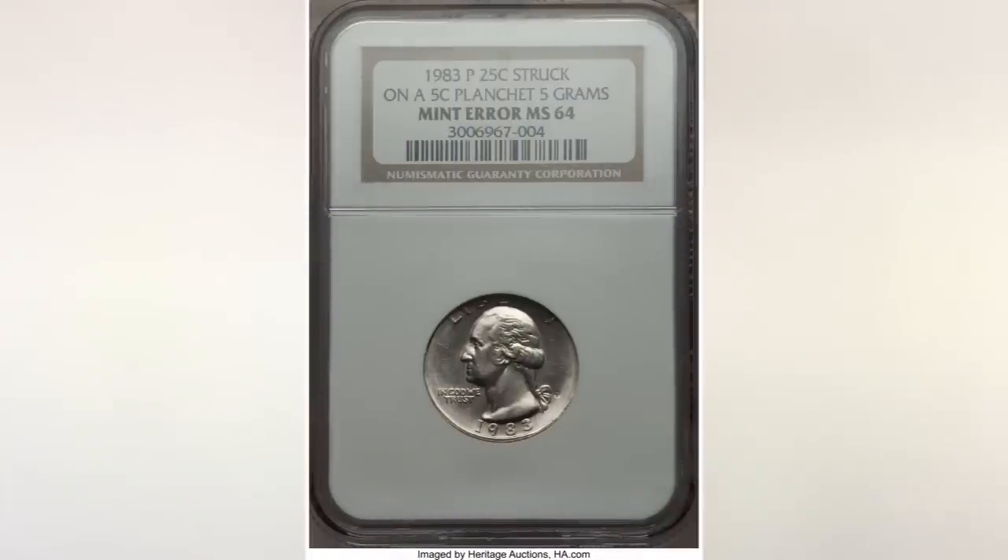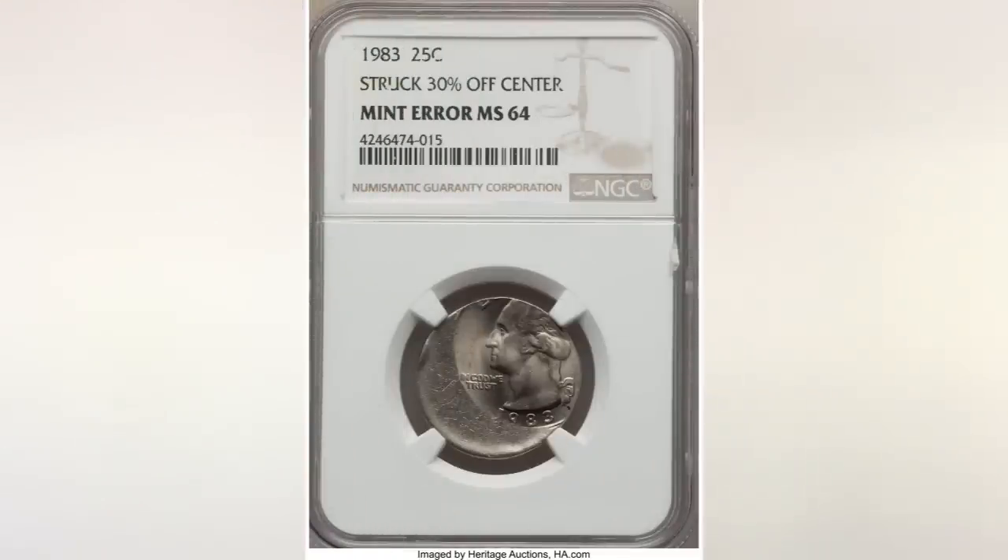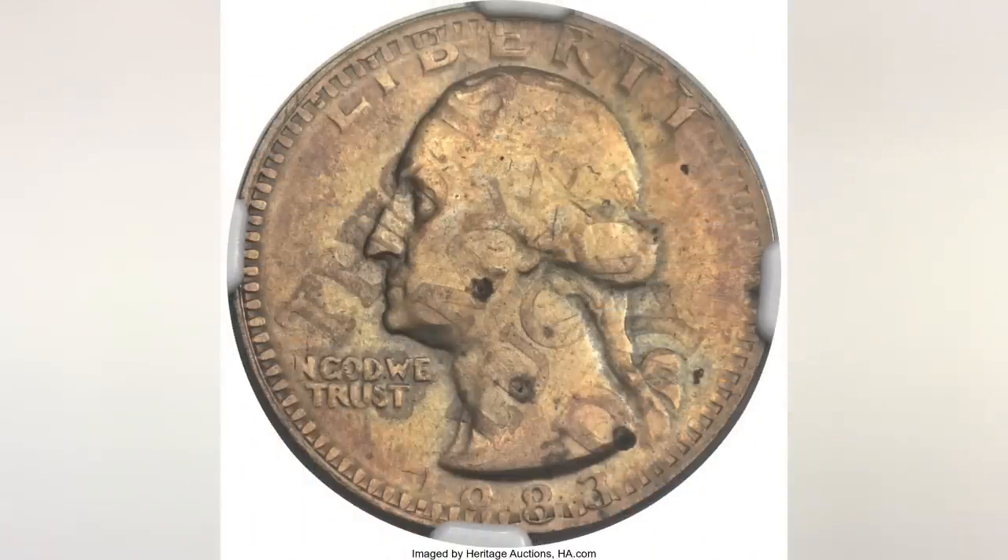Now we're going to show you some other errors known on this coin. This coin was struck on a five-cent planchet and sold at Heritage for $258.50. The next one — this quarter was struck 30% off-center and sold at Heritage for $235. And the last coin is a truly great find: this 1983 quarter was struck on an amusement token and sold at Heritage for an amazing price of $15,862.